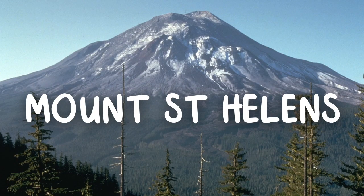Mount St. Helens — the eruption in 1980 was the worst in the history of the United States.